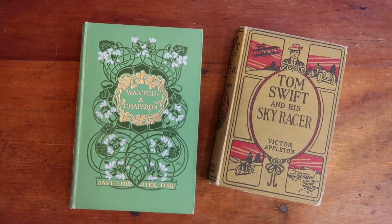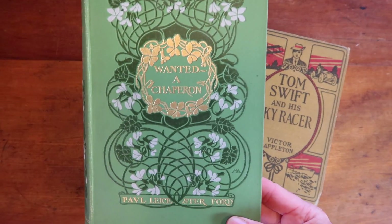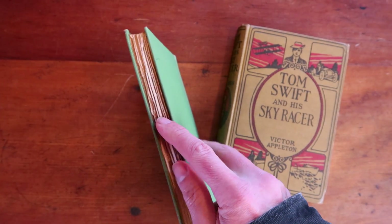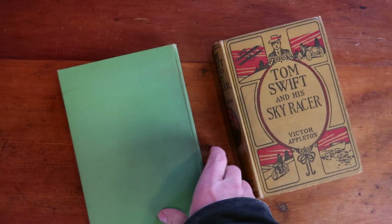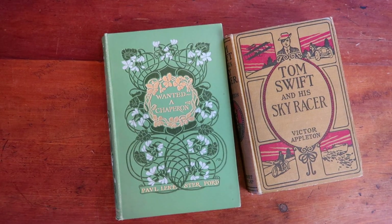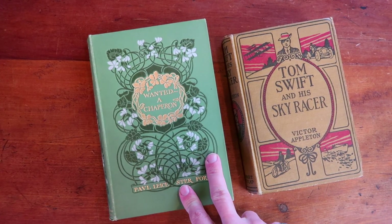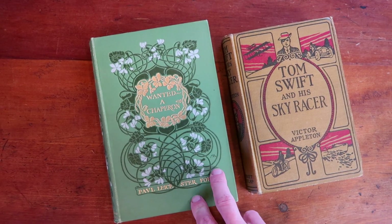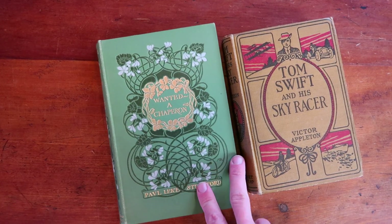A couple of old books sold. The first one is 'Wanted, A Chaperone,' from around 1902 with interesting chromograph-style printing. This one sold on eBay — I had it listed for about $20 with best offer on, and someone offered $13. I don't normally take best offers on inexpensive items like this, but I took it just to move it out.